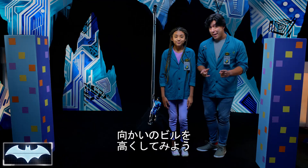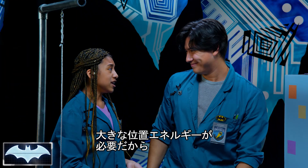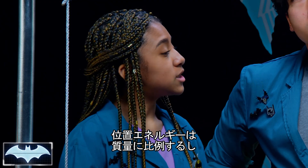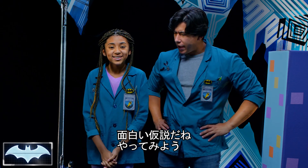What if Batman wanted to reach a higher building? He would need more potential energy to reach higher. So what if we added more weight to Batman? Because more mass equals more potential energy, right? Interesting theory. Let's test it and find out.